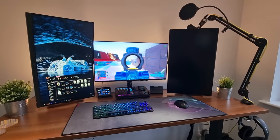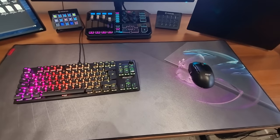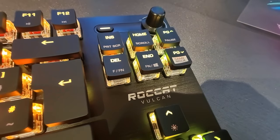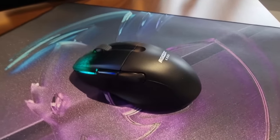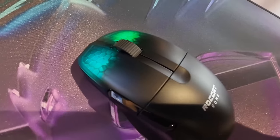Today we're sponsored by Roccat. They've sent me a lovely peripheral pack: their Kone Pro Air Mouse, Vulkan TKL Pro Keyboard, and Sense Icon Mouse Pad — all super high quality products, and perfect if you absolutely love RGB lighting. The Kone Pro Air features stellar wireless and Bluetooth technology with rapid charge to keep you wire-free whilst gaming.